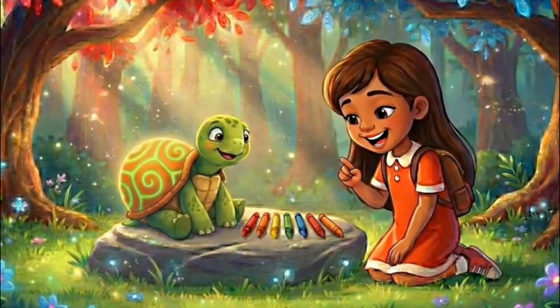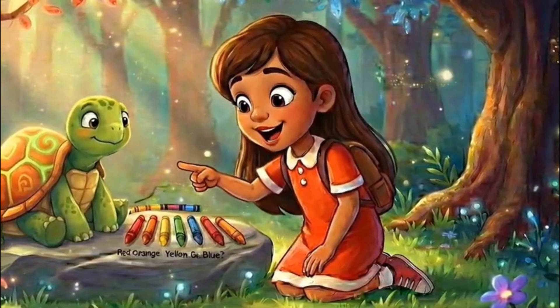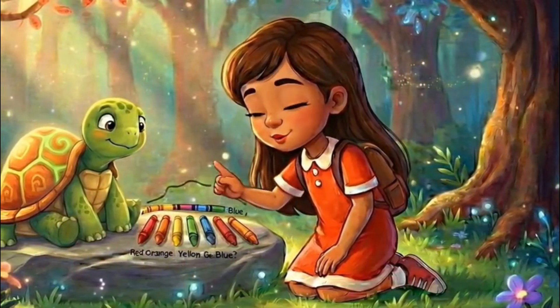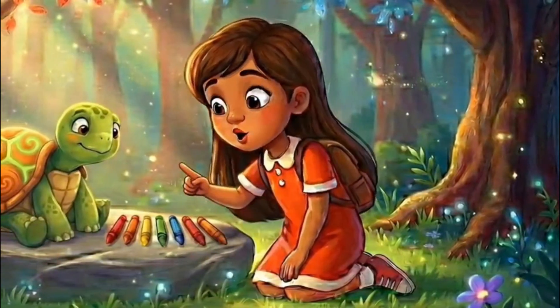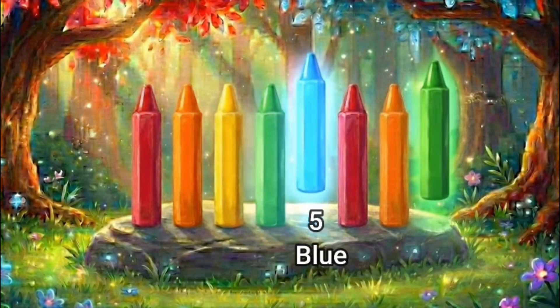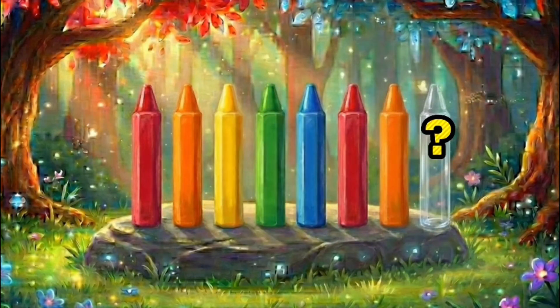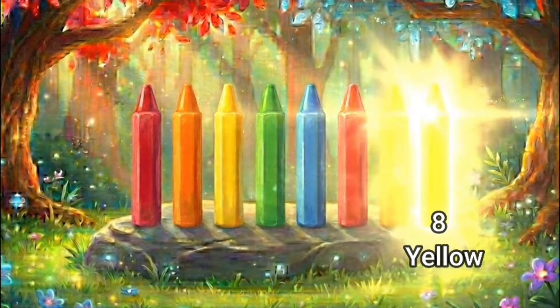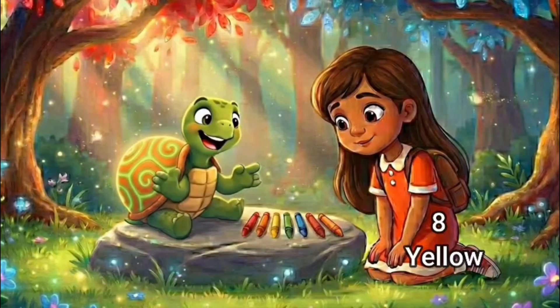Okay, let's check the pattern again. It goes red, orange, yellow, green, blue. Then red, orange, yellow, green, blue. And it keeps repeating. We said red, orange, yellow, green, blue, red, orange. So after orange, what comes next? Yellow. So the eighth crayon should be yellow. Yellow. That's it.